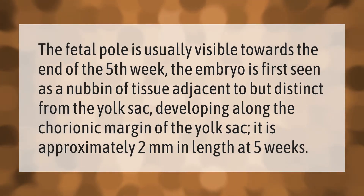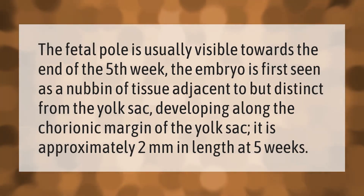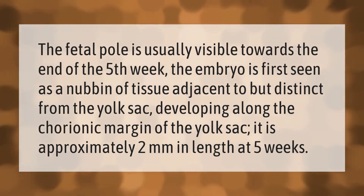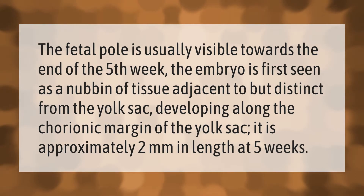The fetal pole is usually visible towards the end of the fifth week. The embryo is first seen as a nubbin of tissue adjacent to, but distinct from, the yolk sac, developing along the chorionic margin of the yolk sac. It is approximately two millimeters in length at five weeks.